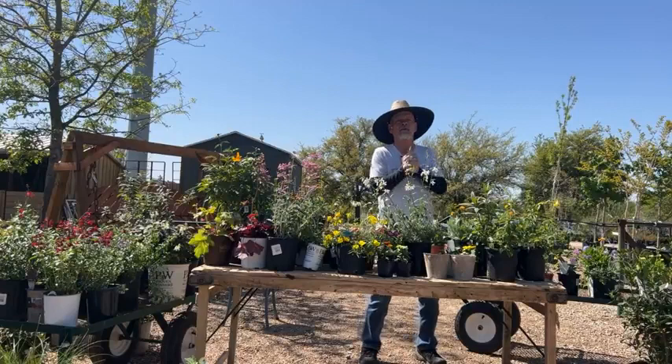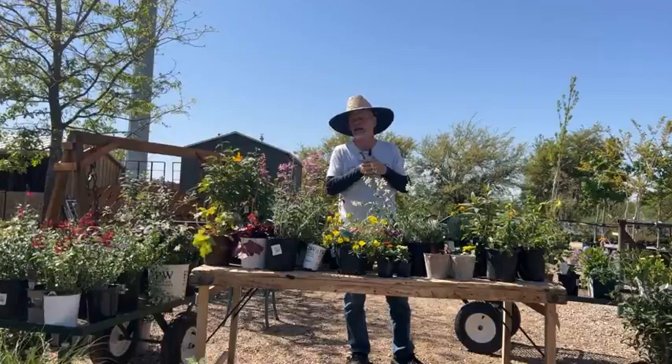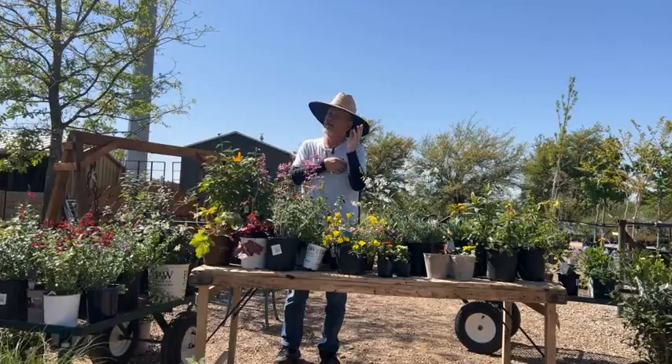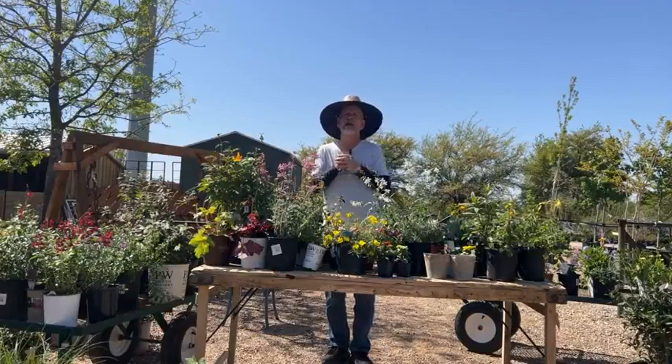We have some citronella up there in bloom now — some pretty good sized ones — and a pungent smell. I also have inside some copper canyon daisies in gallon pots. I can't testify about mosquitoes, but copper canyon daisies — I can't say I like the smell. You just brush the foliage with your hand and I could see how insects wouldn't be attracted to it.